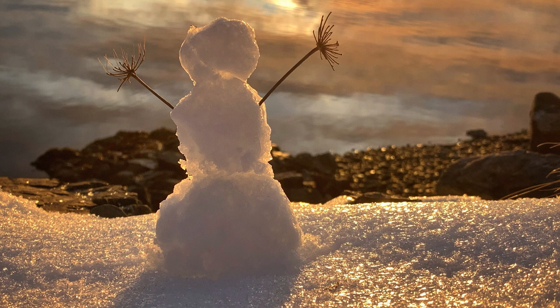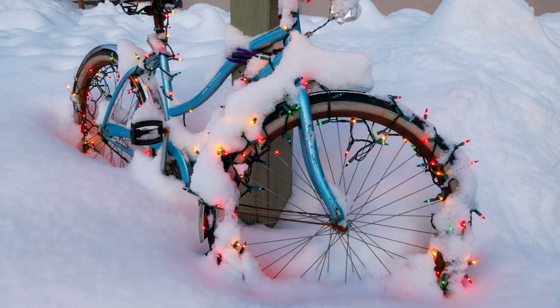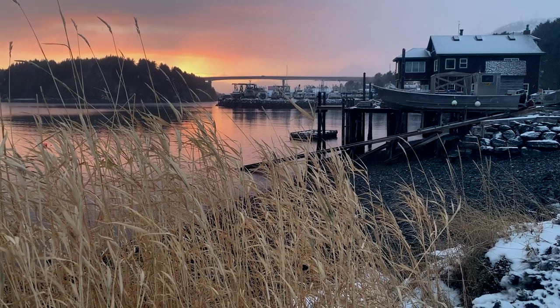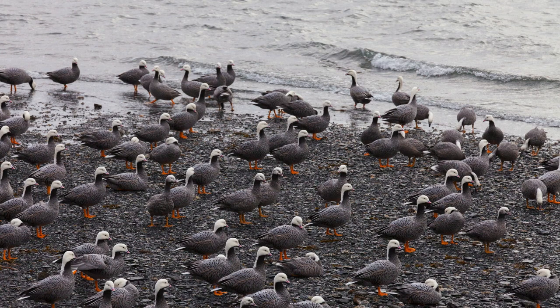Even this little guy that shared a sunrise with me. But what's Christmas without Santa Claus somewhere? And more snow — I like watching the flakes come down and hit the blades of grass and the water. And I like to see the emperor geese up on the beach.